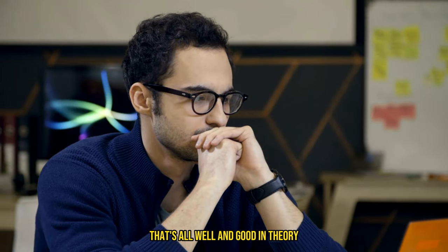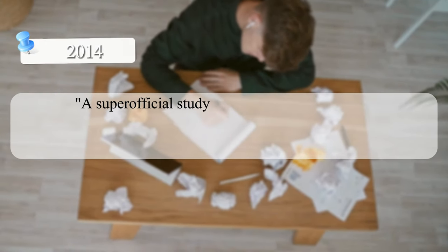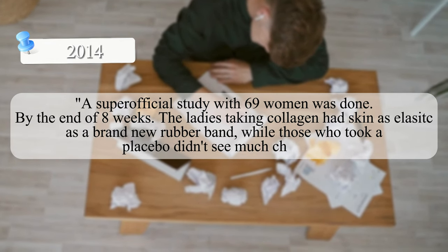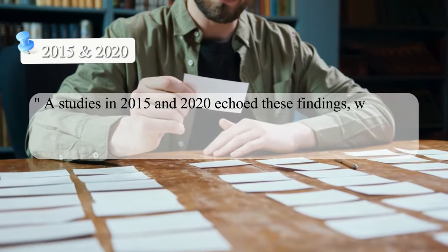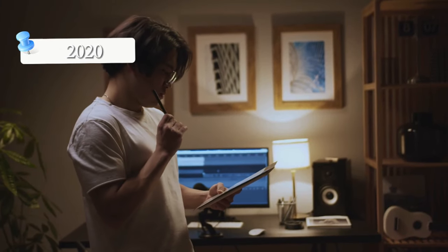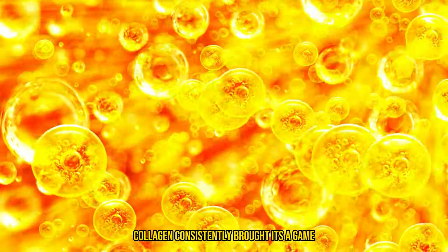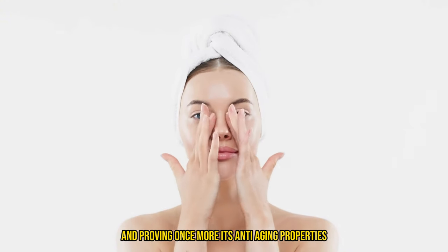Now you might be thinking, that's all well and good in theory, but does it actually work? Let me throw some science your way. In 2014, a study with 69 women was done. By the end of eight weeks, the ladies taking collagen had skin as elastic as a brand new rubber band, while those who took a placebo didn't see much change. Studies in 2015 and 2020 echoed these findings, with skin getting perks like better moisture, less wrinkles, and more elasticity. Then in 2020, a mega meta-analysis brought together all the big collagen studies and confirmed what we've been hoping for — across 10 different trials, collagen consistently brought its A-game, giving a big thumbs up to skin health and proving its anti-aging properties.